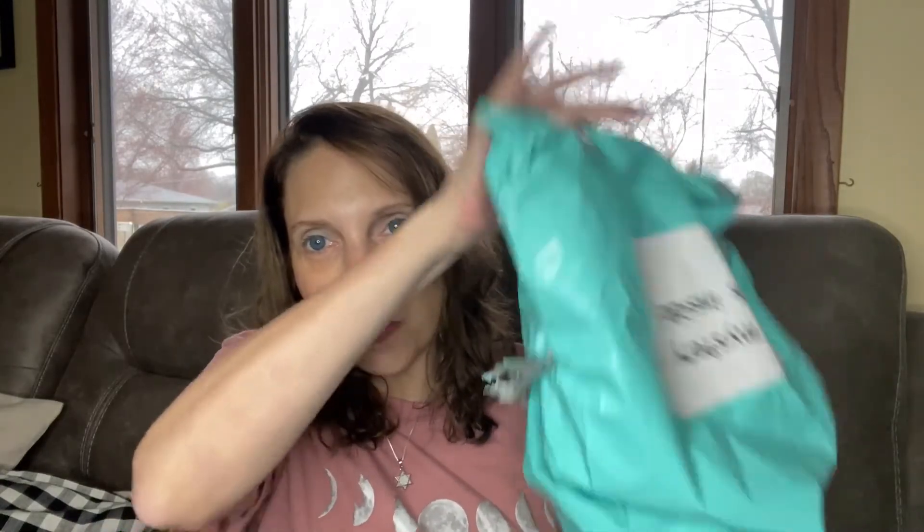Okay, what else did we get? Anti-aging retinol forehead mask — got one, two, three of these. That's pretty cool. I would use these. I use under eye masks a lot more lately than I have been before.